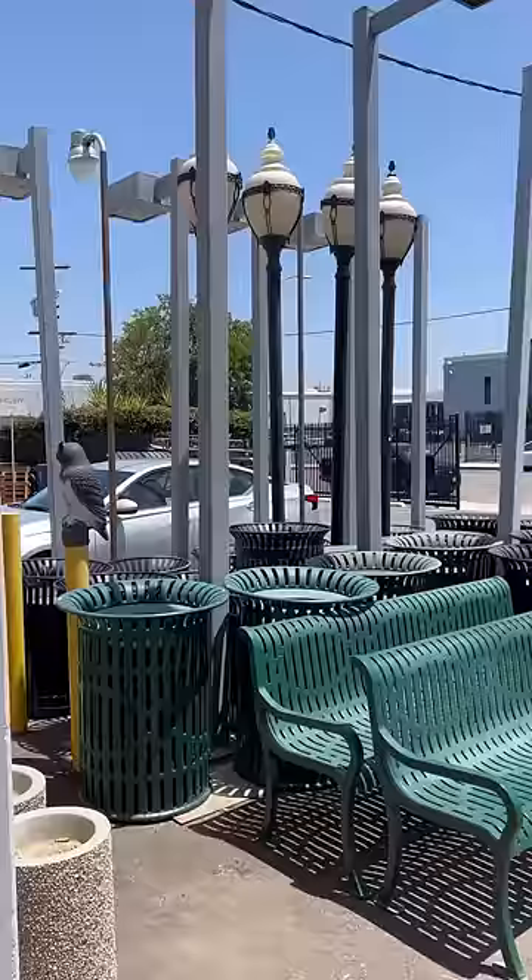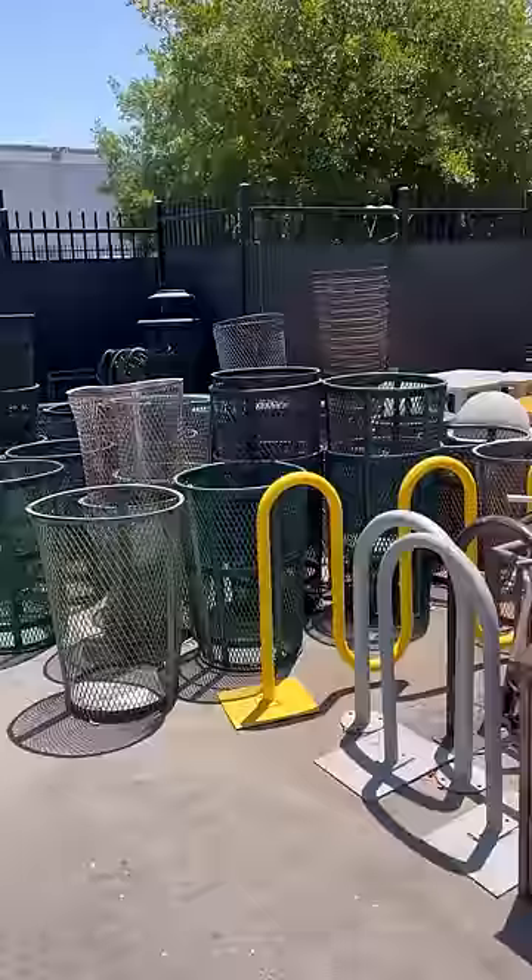There you have it. That's how we make a city look pretty. At least that's the word on the street.